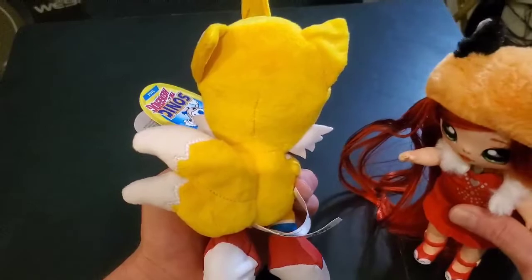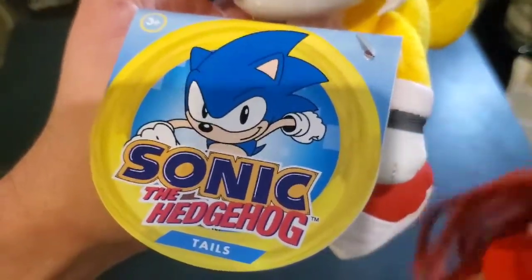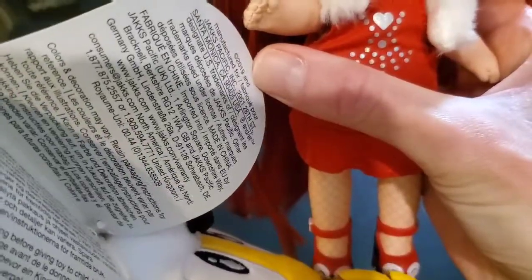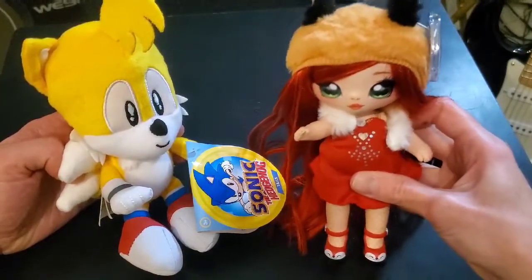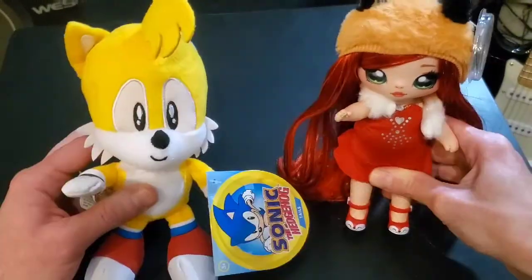He has his tag — there's the front of Tails' tag with Sonic the Hedgehog on there, and then there's the back with a lot of words on the inside. If you're interested in purchasing Tails, we'll leave an Amazon link down below. Originally Staying Young got him at Target, but we're not sure if they carry him anymore.